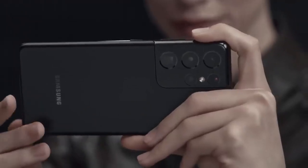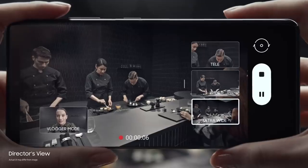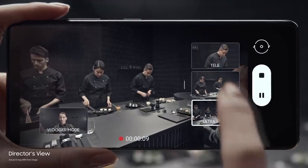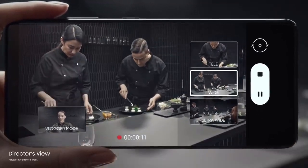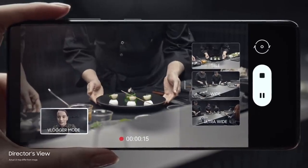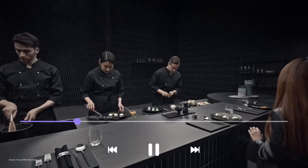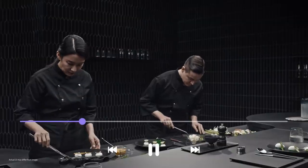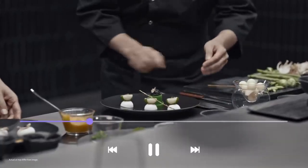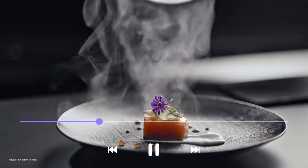Groundbreaking Director's View reimagines movie making. In real time, you call the shots. Choose between ultra-wide, wide, and when you want to get up close, tele. Or put yourself in the picture with vlogger mode. It's all covered in one take with unprecedented processor speeds splicing every angle together on the fly — so without lag, it's all there in a single seamless movie file ready to share.